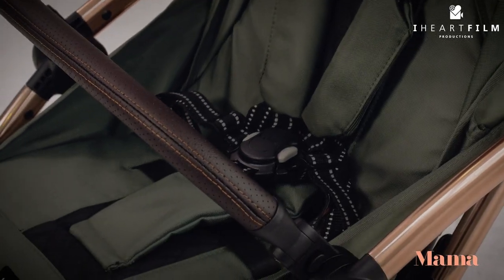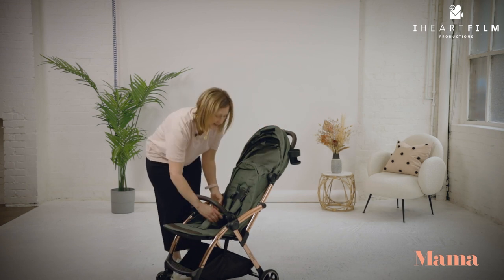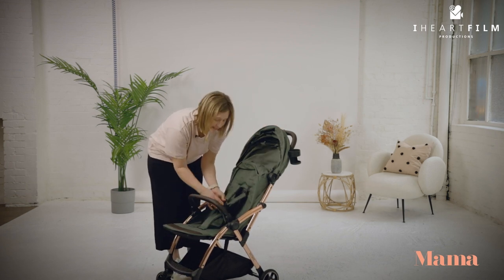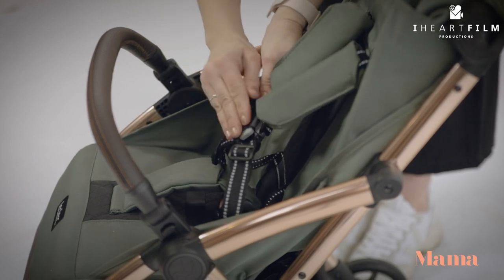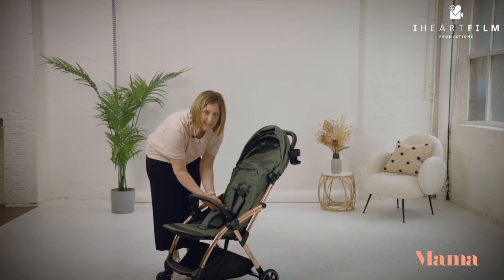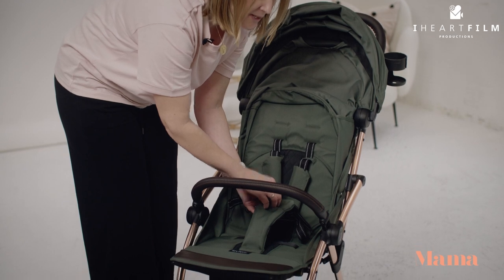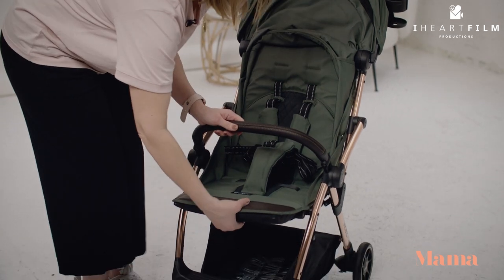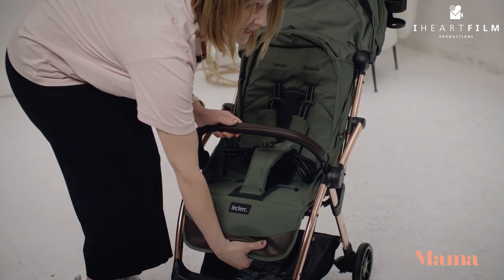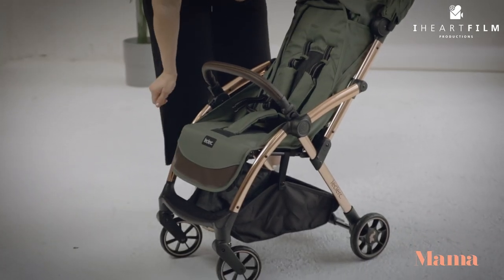It's a good sized seat, taking your child all the way up to age five or approximately 22 kilograms. It's got a really simple magnetic five-point harness and, which I've never seen before, the ability to lengthen the strap between the legs. So as your child grows taller, it becomes more comfortable for them to sit in the buggy. You can also use the adjustable leg rest for their feet as they grow taller.